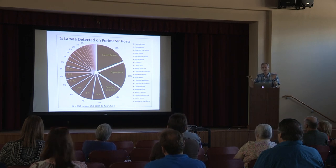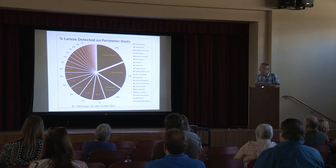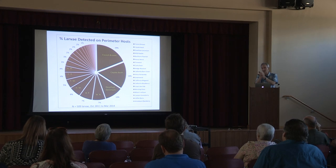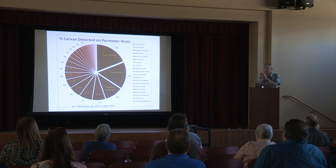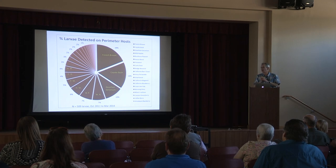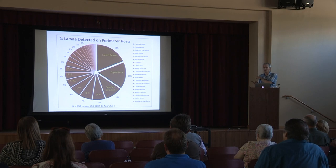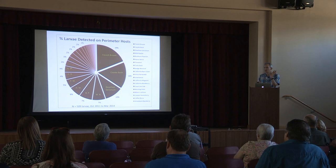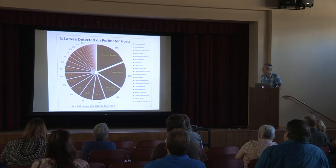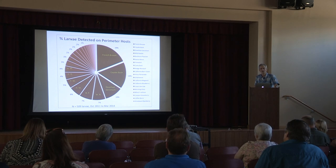Coast live oak was only found in the springtime when there was that young flush of growth. Later, I think those leaves harden up and are not very conducive to light brown apple moth, and there are a lot of spiders and other possible predators and parasitoids out there. So coast live oak may be a host, but not a really good one in our Monterey Bay situation. Himalayan blackberry, which is the invasive blackberry we have up there, also was found. In total, I think we identified 34 different hosts.